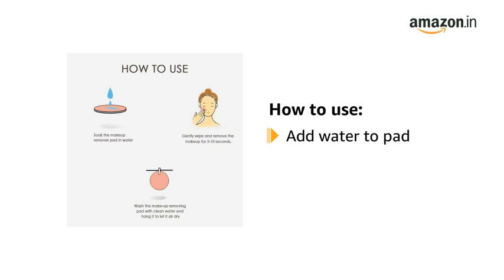To use, just add water to these Magic Makeup Remover Pads. Wipe away makeup, dirt and oil in just seconds.